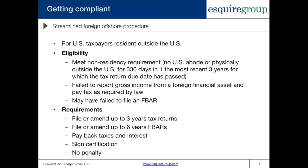If you meet these eligibility requirements, you can take part in the Streamlined Foreign Offshore Procedure. That entails filing or amending up to three years of tax returns — the three most recent tax years for which the due date has passed — and filing or amending up to six years of FBARs. You have to pay any back taxes and interest. However, there is no penalty associated with the Streamlined Foreign Offshore Procedure. You also have to sign the certification, which contains your statement of facts that the conduct was non-willful, signed under penalty of perjury.